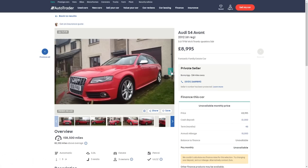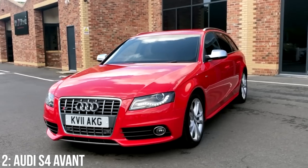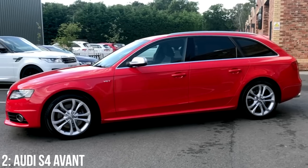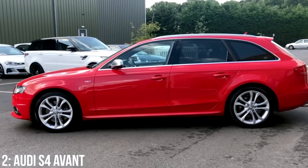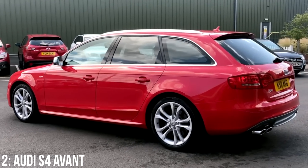Nine grand is around the minimum you'll pay for one of these, and at £10,000 you're looking at around 90,000 miles on the clock. The DSG or S-tronic transmission is known to have issues, as does the water pump and PCV valve, as well as carbon build-up and misfires — the latter of which is pretty par for the course with VW Group cars.